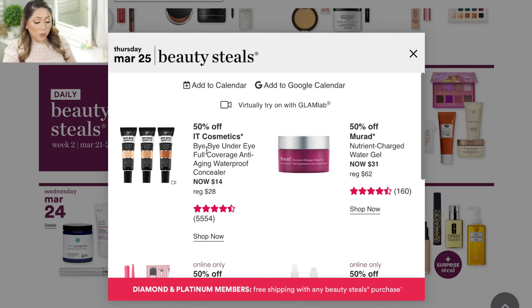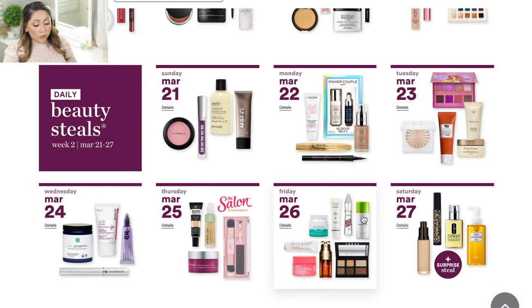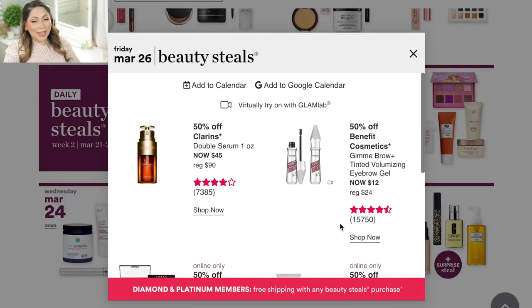On Thursday March 25, they're having the IT Cosmetics Bye Bye Under Eye Full Coverage Anti-Aging Waterproof Concealer going for $14. I really like this concealer, especially if you have very dry skin. It has a lot of coverage and I really do like it.